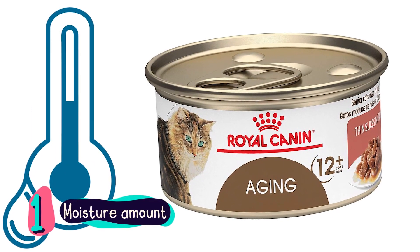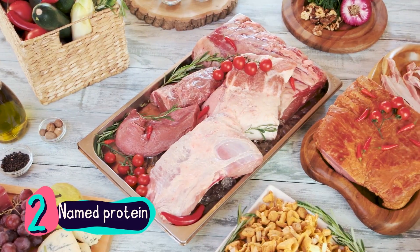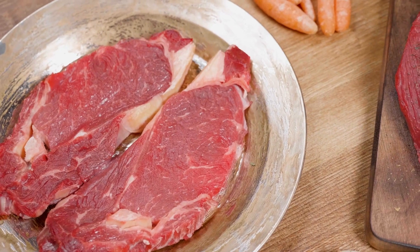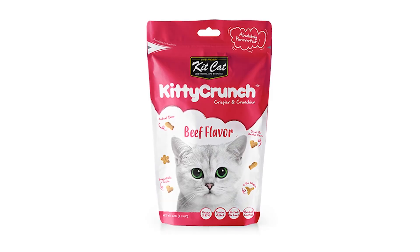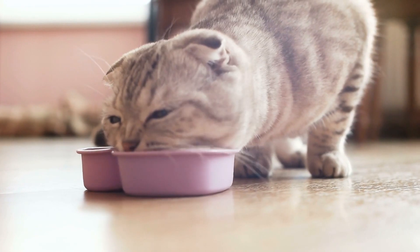Number one: moisture amount. The product should have high amounts of moisture — but you know that already. Number two: named protein. This is another ingredient that should be in high amounts and should be named or indicated, like beef, chicken, or tuna. Turn away from products that use flavorings and extracts only — for example, chicken extract or beef flavor. Those are false sources of required proteins for your pet.